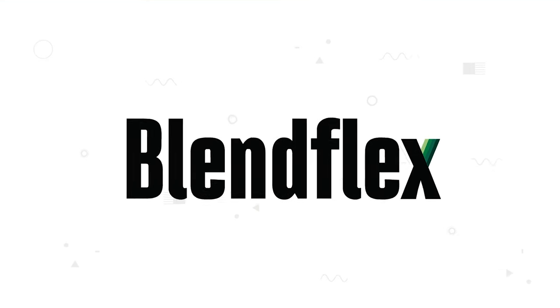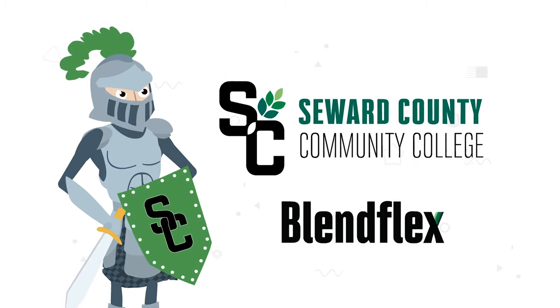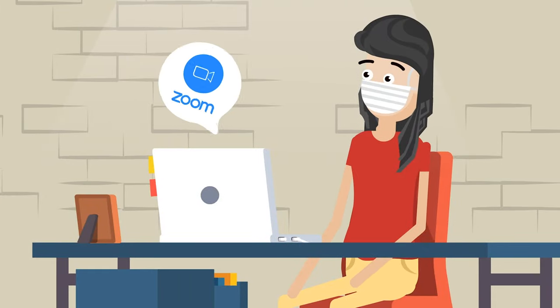BlendFlex is an innovative course delivery method for select SCCC courses. It's really the best of all worlds because it offers flexible attendance options: on campus in a traditional face-to-face classroom setting, from a remote location using Zoom video technology, and/or online using Canvas.